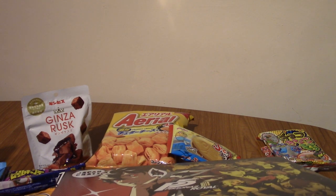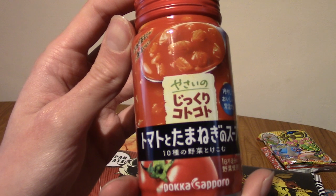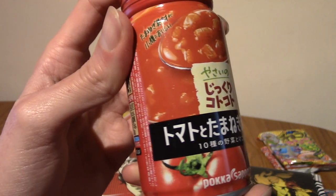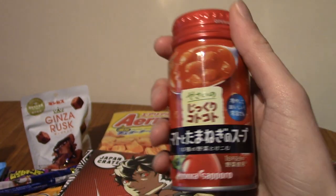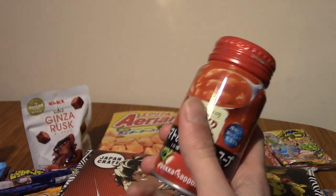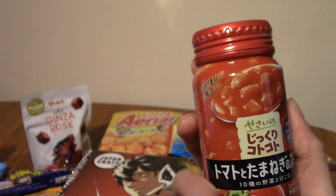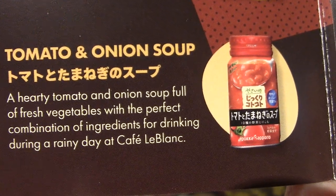I'm going to pull out the drink first. What is this? I think this is probably like the pumpkin soup from the October Japan Crate. This is basically soup that you heat up and eat. It looks like tomatoes — is this tomato soup? It is tomato and onion soup, and it's perfect for drinking during a rainy day at Café LeBlanc — named, of course, after Matt LeBlanc who played Joey in Friends. I don't think it is, obviously.